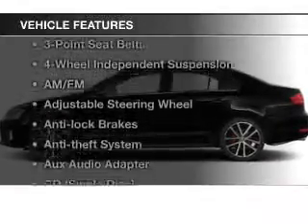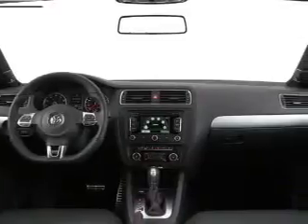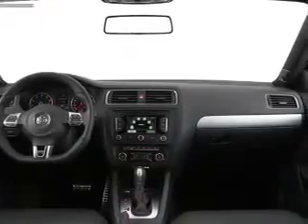With these notable features, you won't want to miss out on the opportunity to own this amazing ride: power windows, cruise control, Bluetooth wireless, an AM-FM stereo, a satellite radio, power mirrors, and an alarm system.